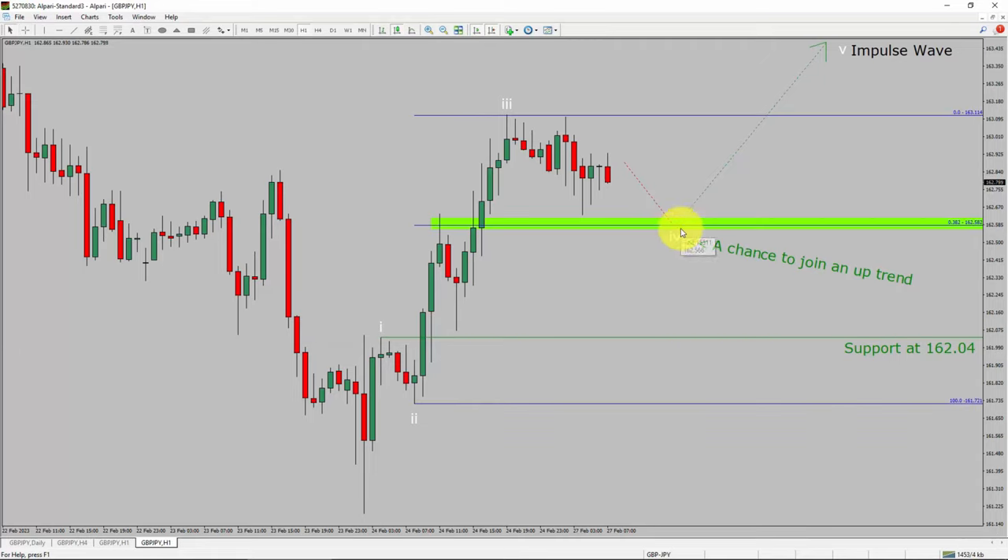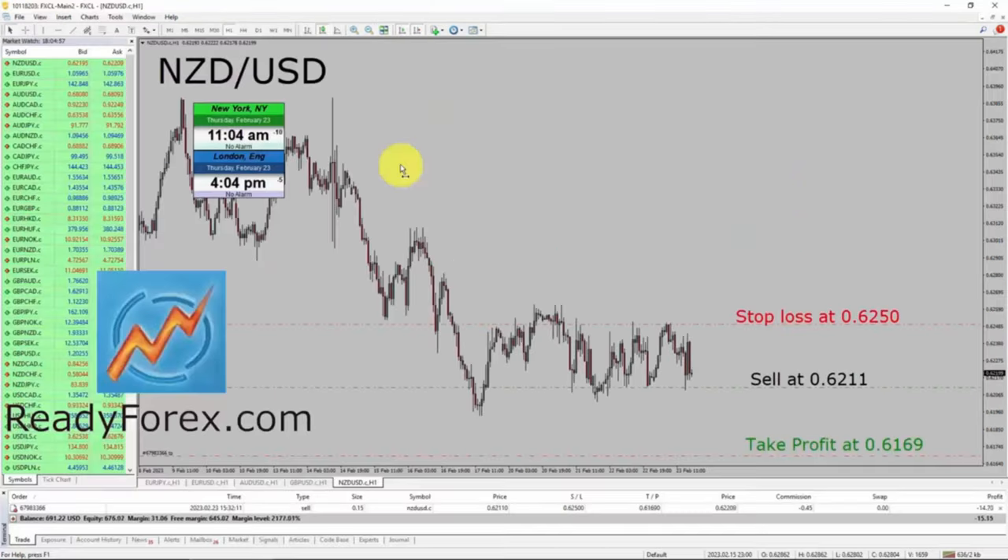To be more specific, the green color highlighted area offers a buying opportunity, which is the previous fourth wave of one lesser degree. Take note: you must always trade with money management rules to control risk.